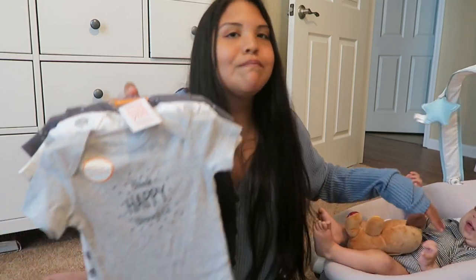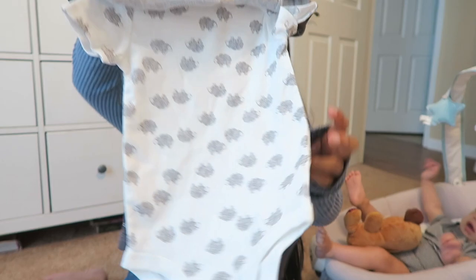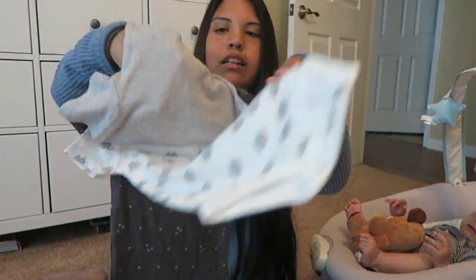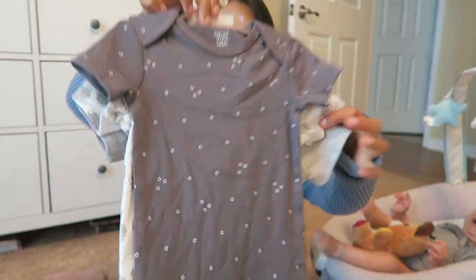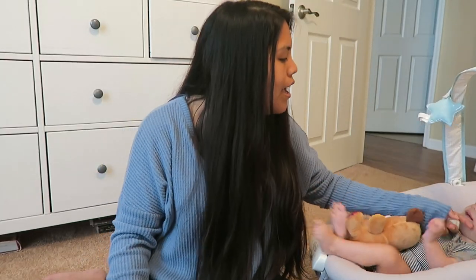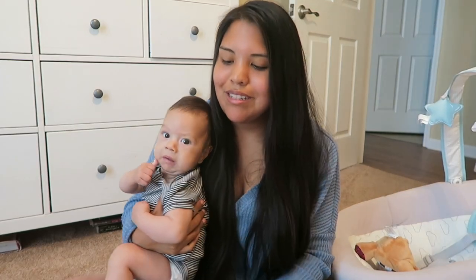From Target, I got a little set — one says 'think happy thoughts' with sheep on it, and then the bottoms are just gray with stars. Super simple.